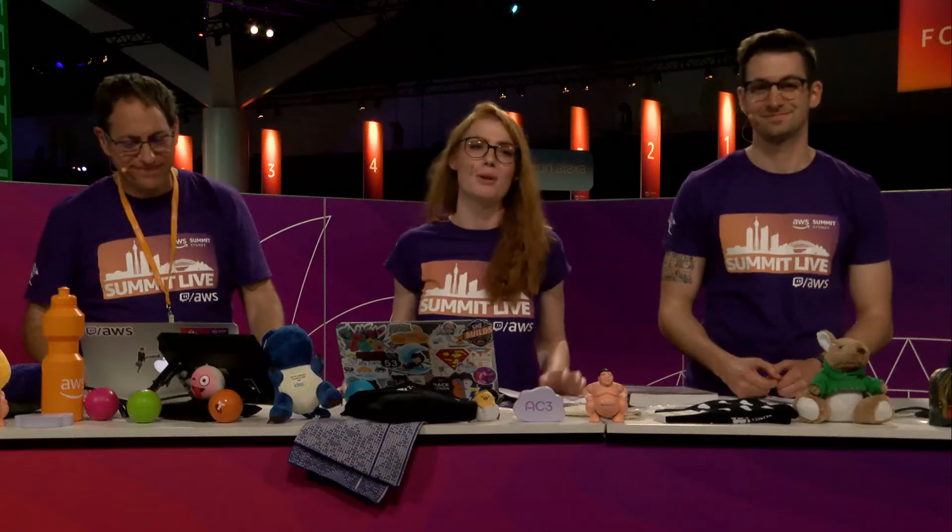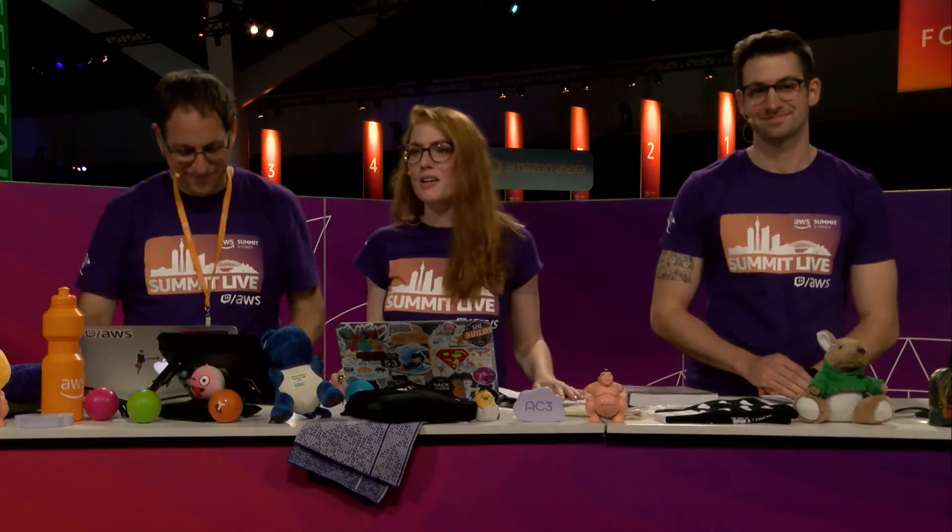Hello and welcome to CQ, the AWS Certification Quiz Show, brought to you live at Sydney Summit 2019. We're down here on the exhibition floor, so please do come see us. We've got a number of shows going on today, tomorrow and on Thursday.